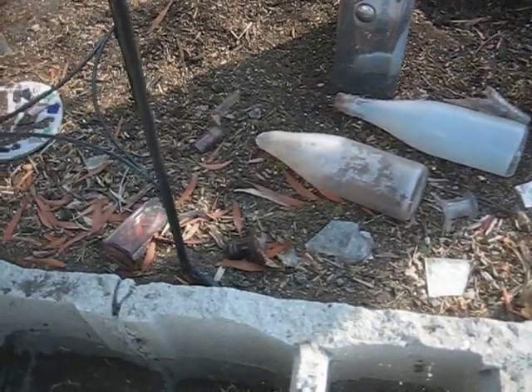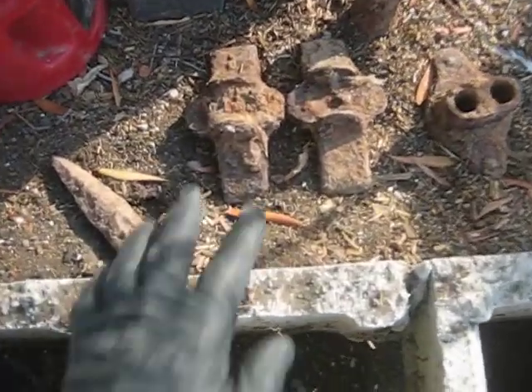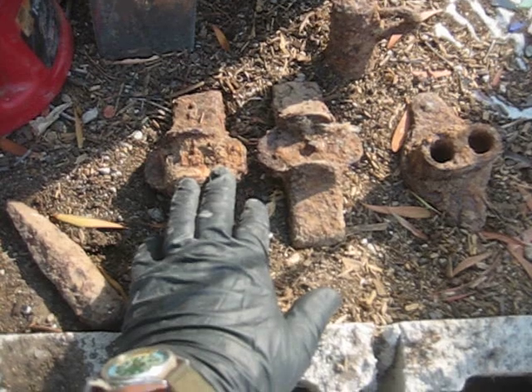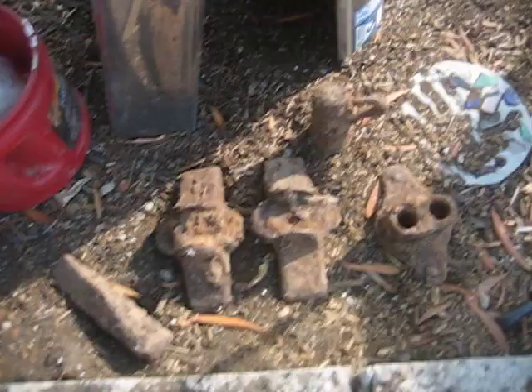Here are a few other things we've found excavating. I think these might be ore car ties or something — and a spike. There was a lot of granite history in this town.